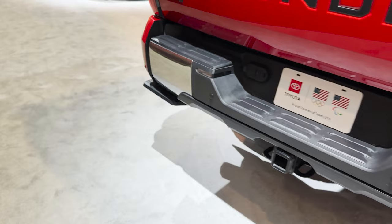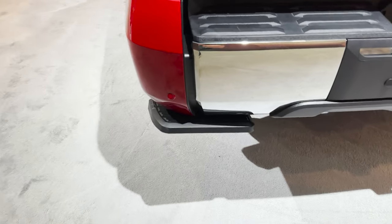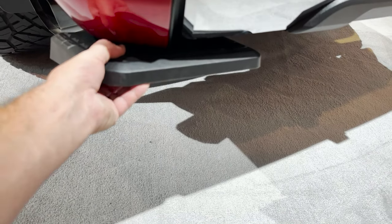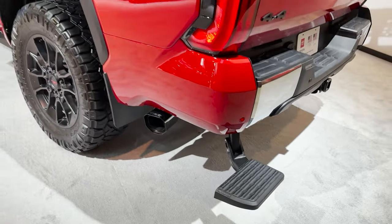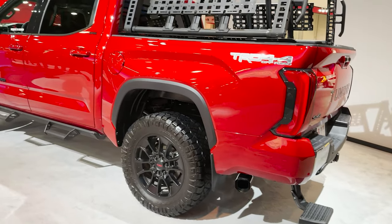Let's come on over here and check out the bed step. Boom, there we go — step up, stepping on out.